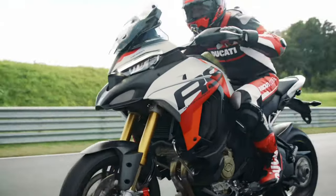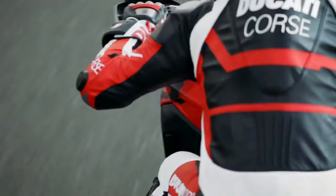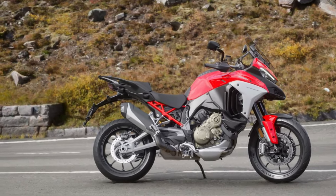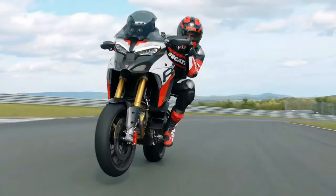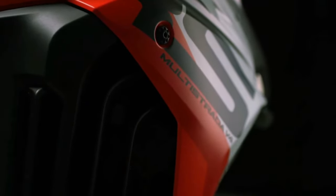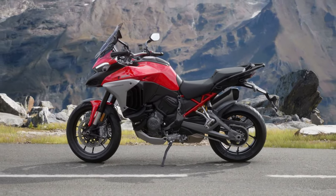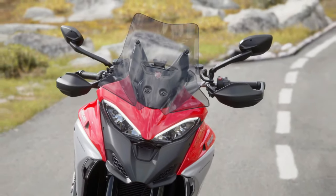The 2025 Ducati Multistrada V4 represents the pinnacle of Ducati's adventure touring line, embodying the brand's commitment to performance, technology, and comfort. With a host of new updates and refinements, this model promises to set a new standard in the adventure motorcycle segment.